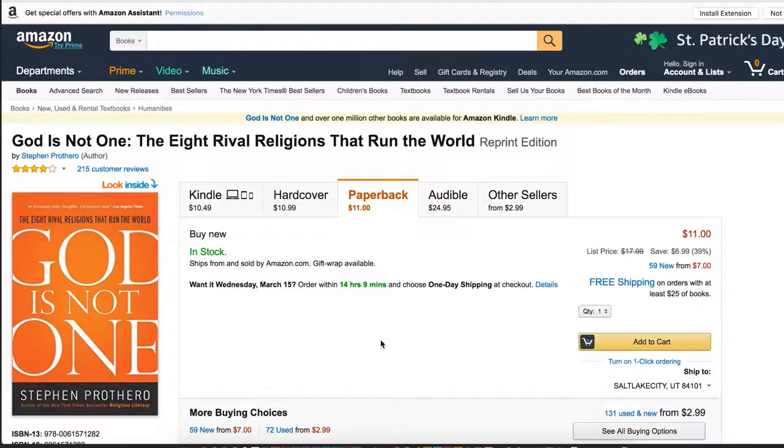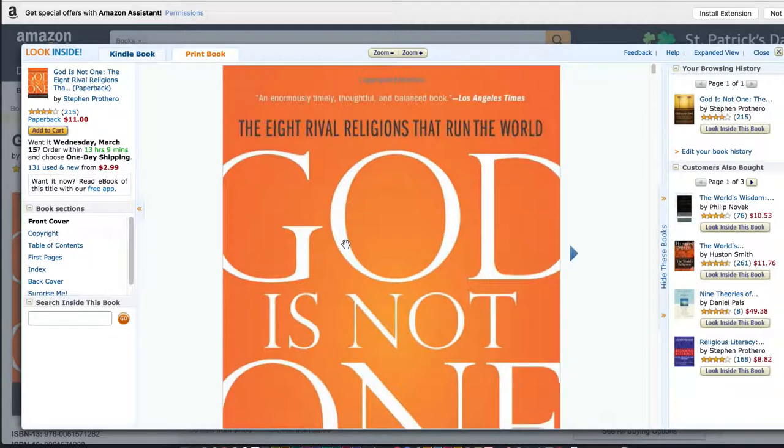Hey everybody, thanks for checking out another visual communication critique. This time I thought it'd be fun to take a look at a book cover design. This is a book that I was thinking about buying — I haven't bought it yet, so I don't have the physical book in front of me. We're going to take a look at it here on Amazon and I just want to point out a few things that I thought were pretty interesting.